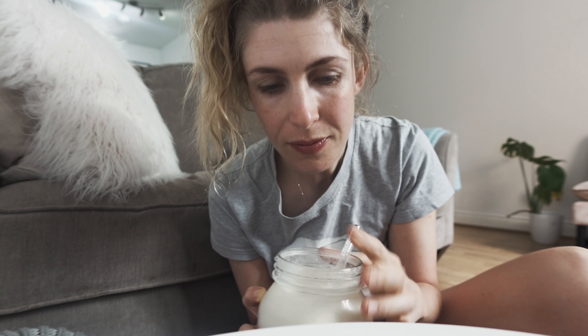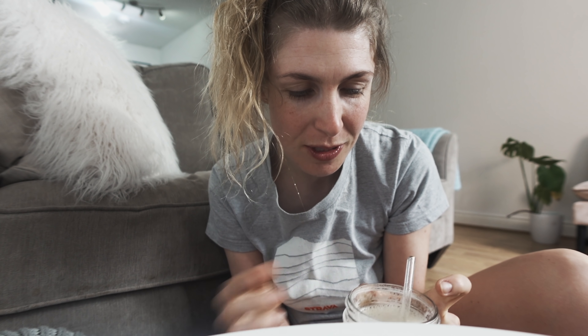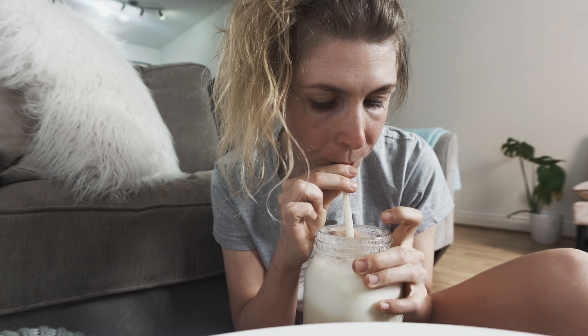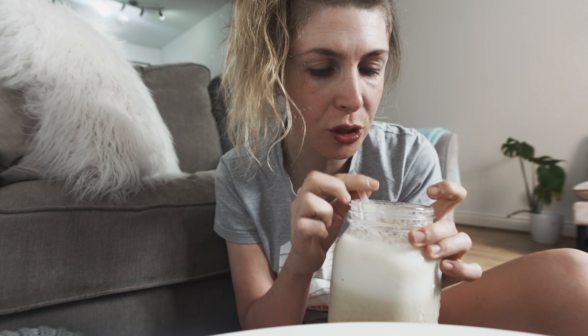I also always make a banana smoothie, just to get the minerals and stuff like potassium back into my body that I've lost through excessive sweating. In that is just frozen bananas, water and a bit of sugar.